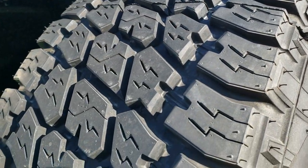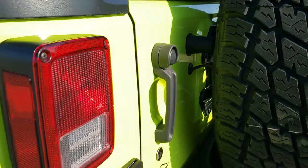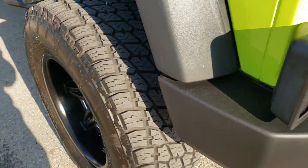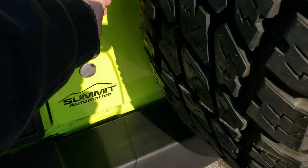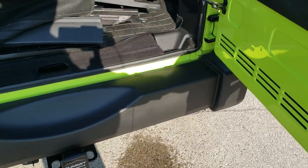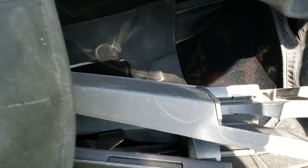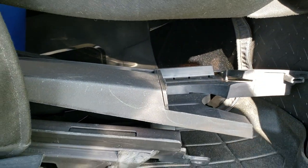That spare is a brand new tire, so you can see how much tread is on that compared to the tread on the vehicle — lots of tread left on those tires. In the back here you are not able to see much because this vehicle comes with the dual top, so the soft top is in here and installed.